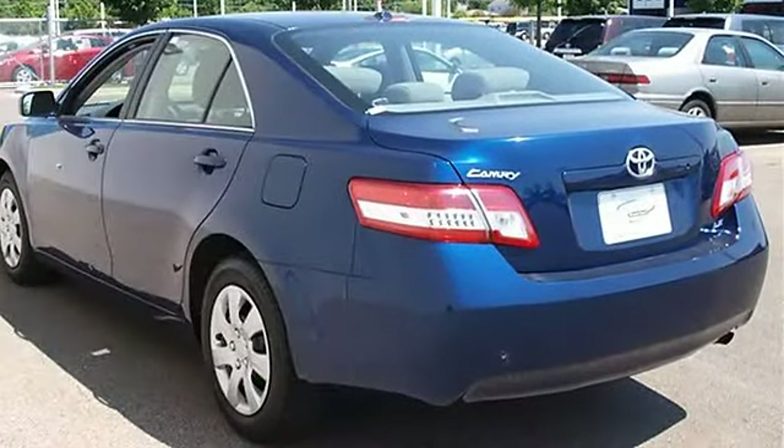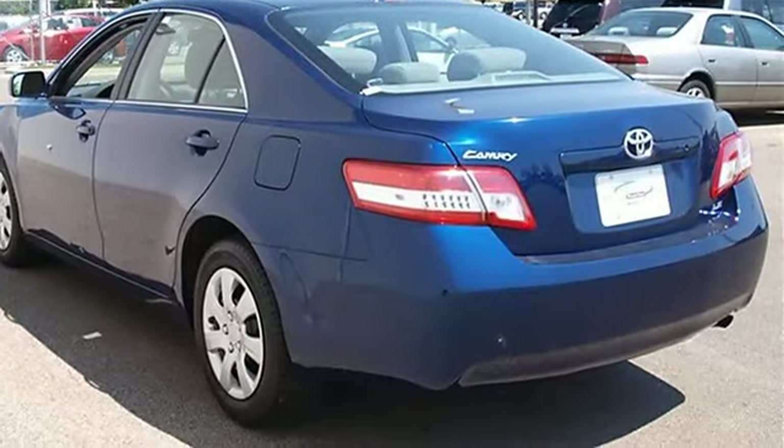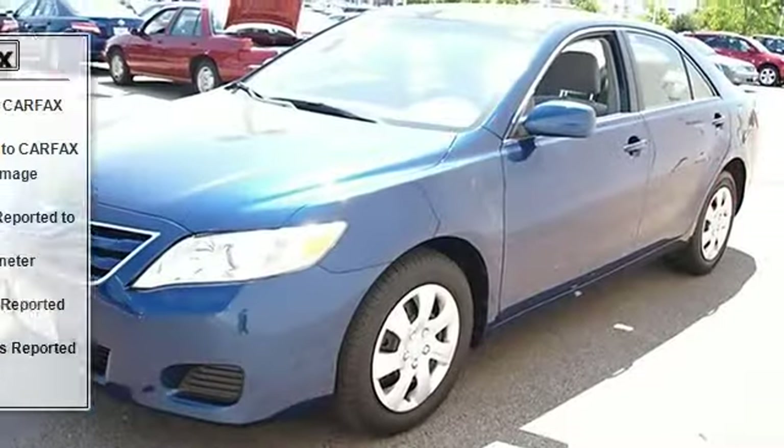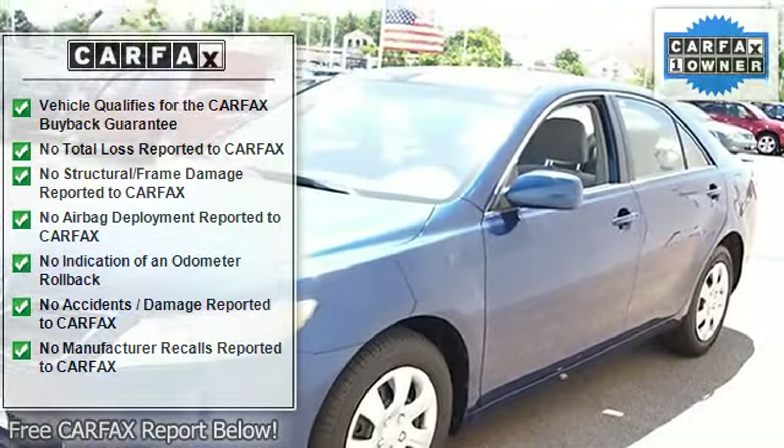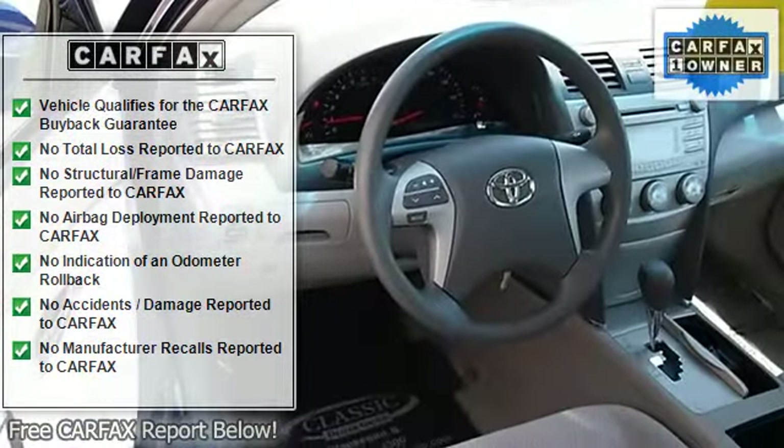Power driver mirror, power passenger mirror, intermittent wipers, variable speed intermittent wipers, AM/FM stereo, CD player, MP3 player, and auxiliary audio input.